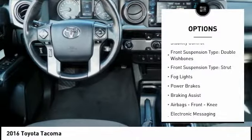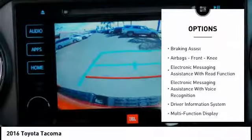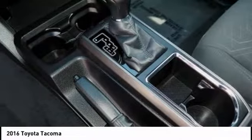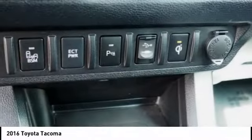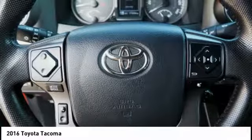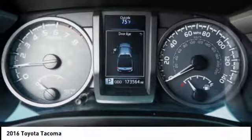Traction control, stability control, front suspension type: double wishbones, front suspension type: strut, fog lights, power brakes, braking assist, airbags, front knee, electronic messaging assistance with read function, electronic messaging assistance with voice recognition. This beauty is sure to make you the talk of the neighborhood.